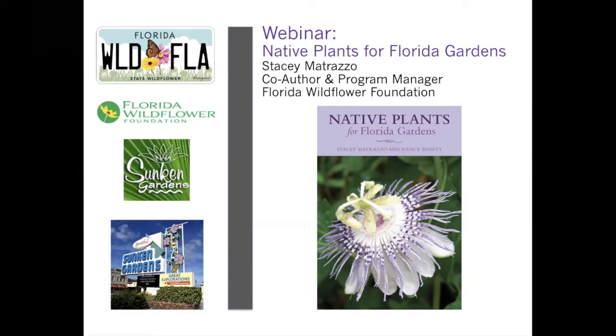We're very happy to have Stacey Mitraza, the program coordinator — essentially the program manager for the Florida Wildflower Foundation — here with us today to talk about their new book that Stacey co-authored called Native Plants for Florida Gardens. That is normally sold in our gift shop, but we've sold out — good news! We are getting more in our store; our buyer just purchased 20 more copies. In the meantime, you can purchase it online at the Florida Wildflower Foundation's website or on Amazon.